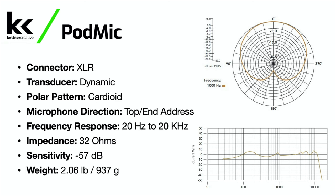The Rode PodMic is also a dynamic XLR microphone with a cardioid polar pattern. It's a top or end address microphone with a wider frequency response of 20 Hz to 20 kHz, an impedance of 32 ohms, a sensitivity of -57 dB, but a weight of 2.06 pounds or 937 grams. It is a heavy microphone, so keep that in mind when choosing a stand or boom arm.